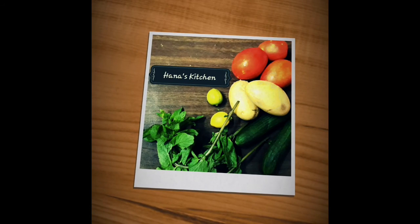Hello guys, welcome back to Hana's Kitchen. This is not a cooking video — this is about some plants that I saw in a shop, so let's get into the video.